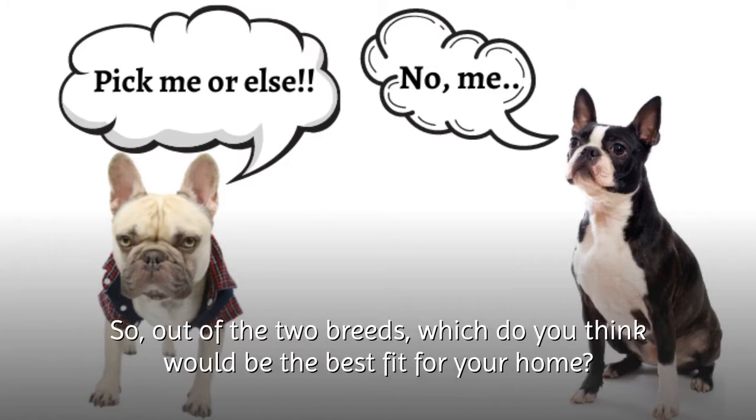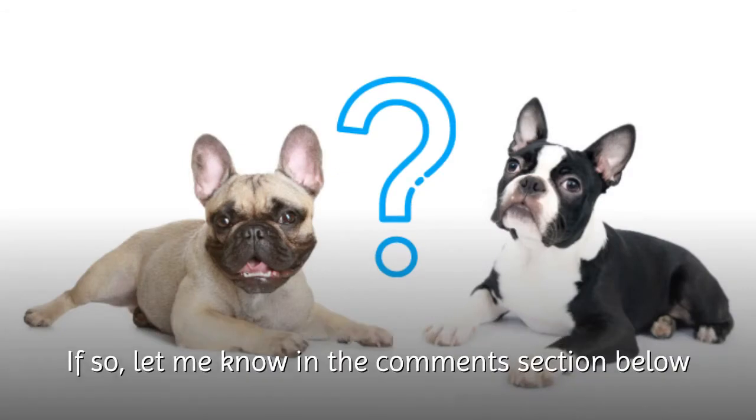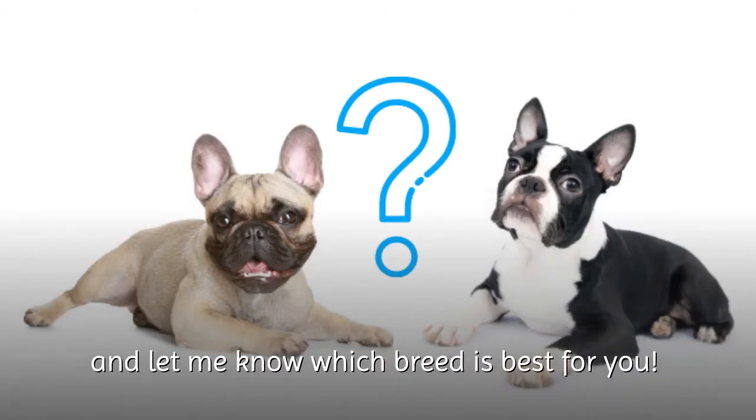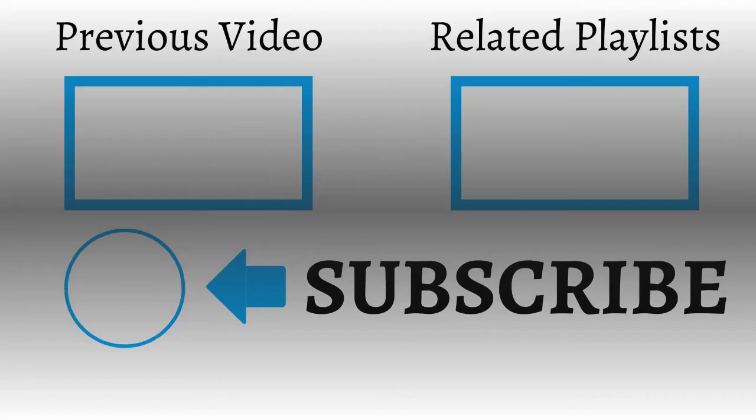So, out of the two breeds, which do you think would be the best fit for your home? Do you have or have you ever had either of these types of dogs? If so, let me know in the comment section down below and let me know which breed is best for you. And please don't forget to subscribe if you are new to my channel. We'll see you next time.